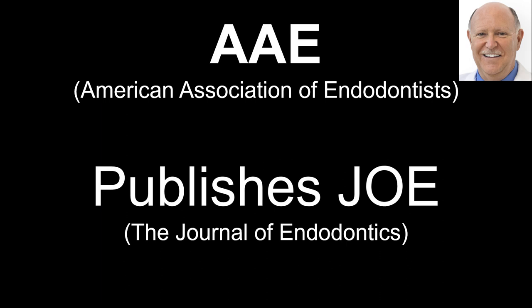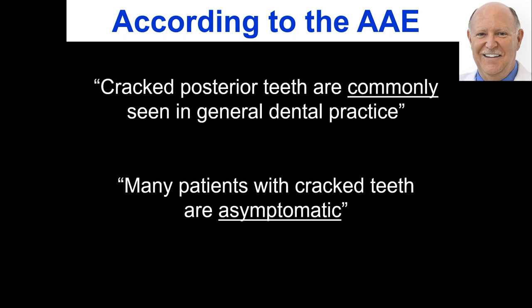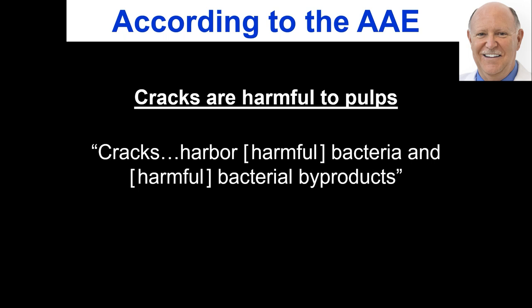We all know the AAE, the American Association of Endodontists. Their publication is the Journal of Endodontics — I call that the horse's mouth, because it's the most respected endodontic journal in the world. According to the AAE, cracked posterior teeth are commonly seen in general dental practice, but often not seen because they're there and you just don't know. Many patients with cracked teeth are asymptomatic. Forty years ago, people didn't believe that — if you had a crack, you had symptoms. That's just not true.